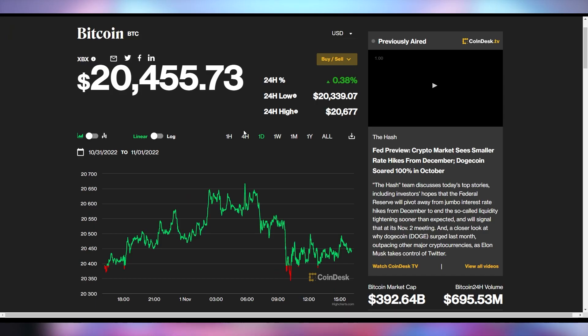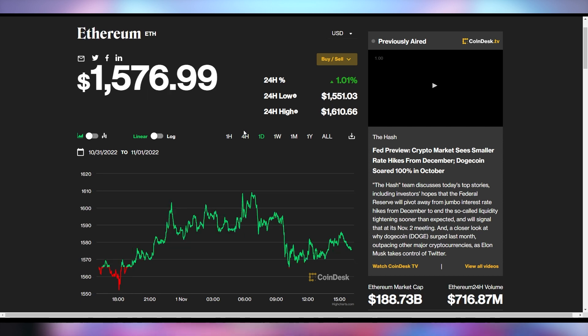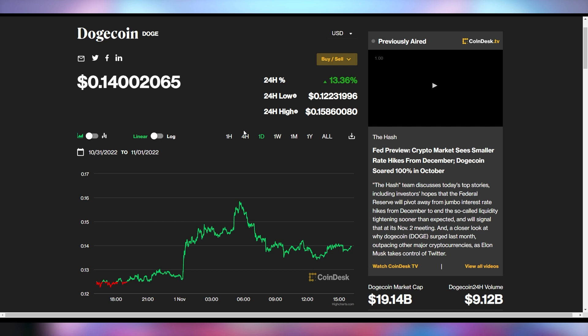Bitcoin's up a little bit to $24.55. Ethereum's up a little bit to $1,576. Dogecoin is continuing to surge following Elon Musk's rise to glory, up 13% on the day to 14 cents. Dogecoin to a dollar? Maybe soon.